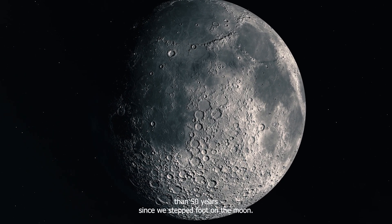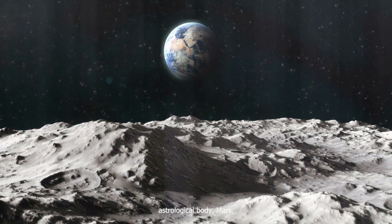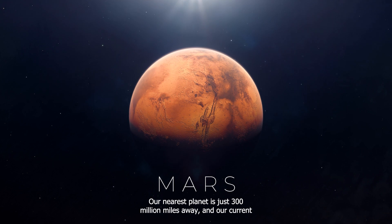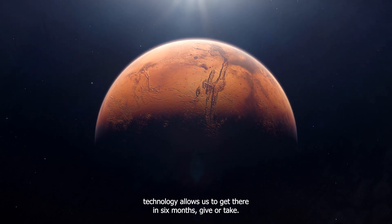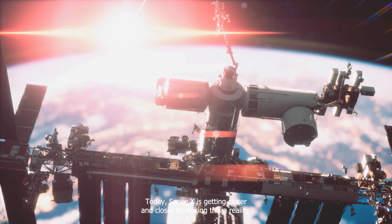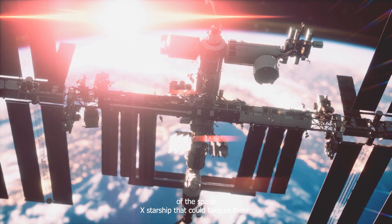It's been more than 50 years since we stepped foot on the Moon. Since then, man hasn't physically traveled to a nearby astronomical body. Mars, our nearest planet, is just 300 million miles away, and our current technology allows us to get there in six months, give or take. But the time needed to travel to Mars is probably the least concerning issue. Today, SpaceX is getting closer and closer to making this a reality, and much of this hinges on the capability and reliability of the SpaceX Starship that could take us there.